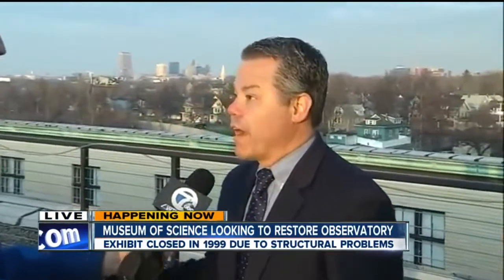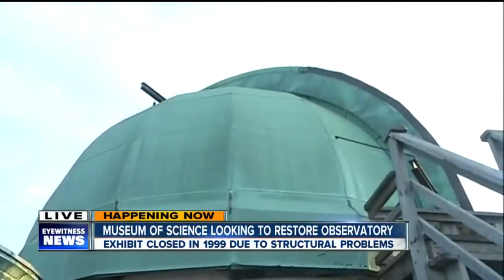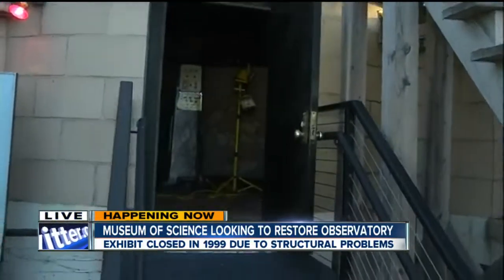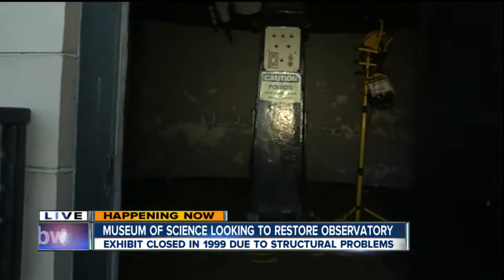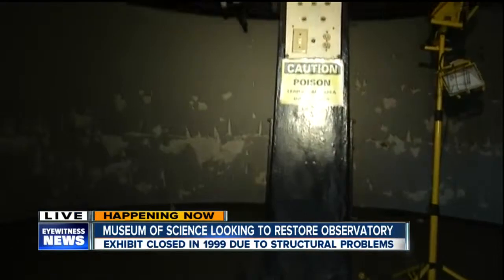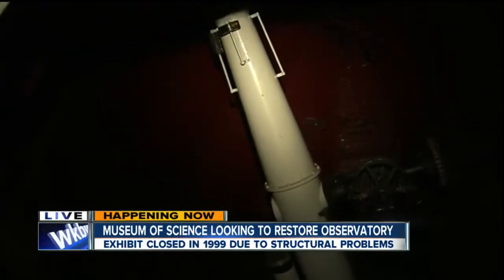Exactly right. So we're in the final stages of the permanent renovations and transformation here of the experiences at the Science Museum. The seventh permanent exhibit space is under renovation right now, and the eighth and final will be the observatory transformation — the preservation and restoration of the observatory as well as the exhibit space on the fourth floor of the museum. That's all anticipated to happen by June of 2016.